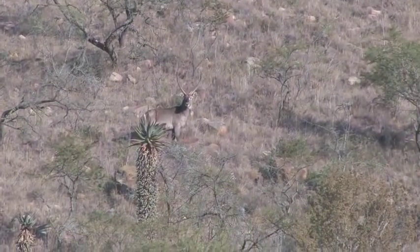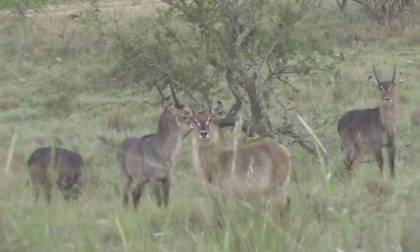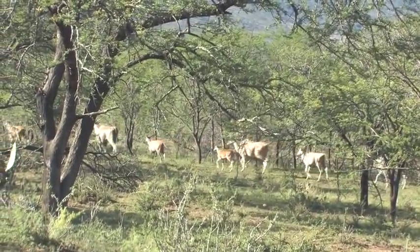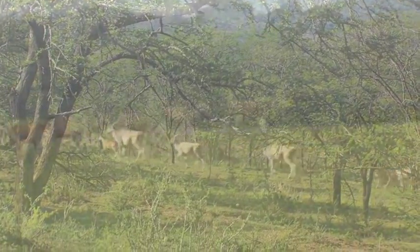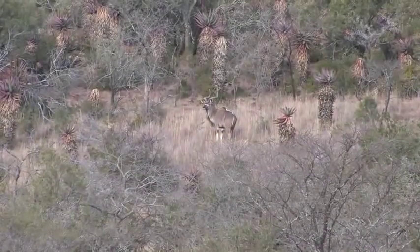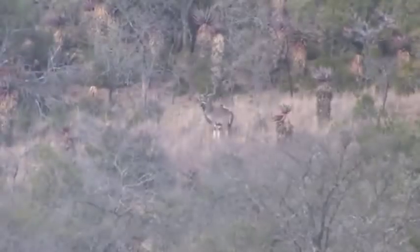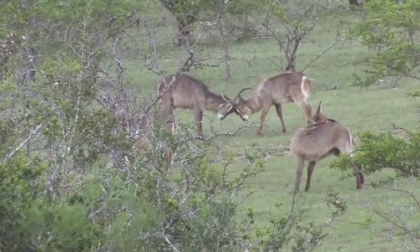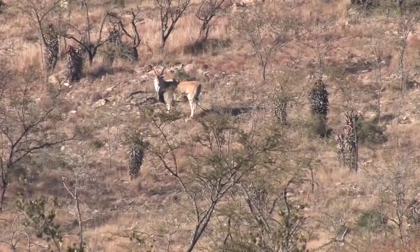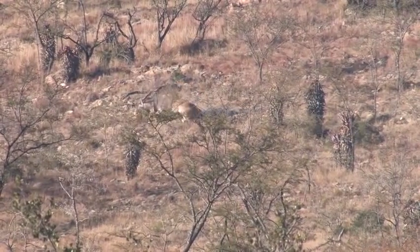When we look for a new outfitting location, one of the things we want to make sure is that there's good game there. One of the things that originally drew Jim and I to Bombazi is the fact that the ranch is not hunted very heavily — probably only about a third of the hunting that would normally take place on a ranch that size is allowed. What that does is it allows the animals to grow up and allows us to only take mature animals that have good growth in their horns and are also past their prime breeding age.